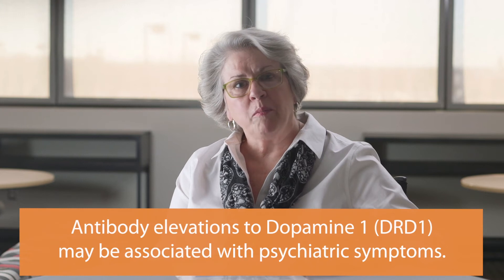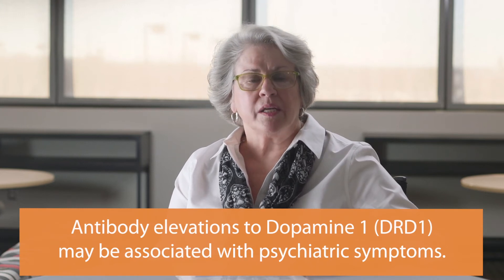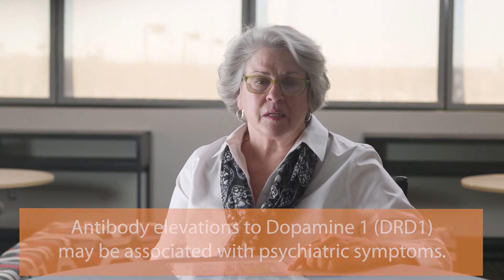Although not in all cases, but in our experience, antibody elevations to dopamine 1 may be associated with psychiatric symptoms such as depression, anxiety, mood swings, irritability, rage, delusional thinking, and possibly psychosis.